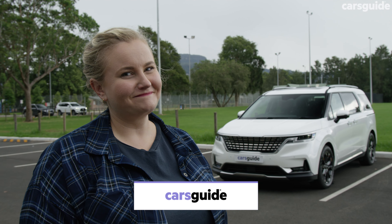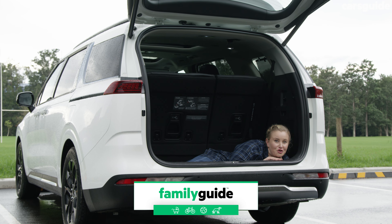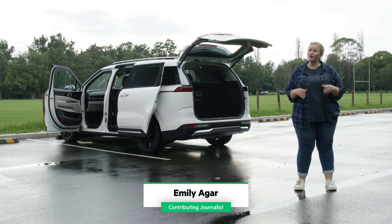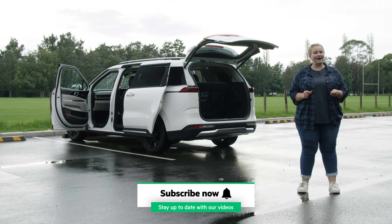Well, it's certainly big. Lots of room. There's so much space. The new Kia Carnival Platon Diesel is big on space, but that's not all it has to offer. I've been driving it for the last week with my family to see what sets it apart.